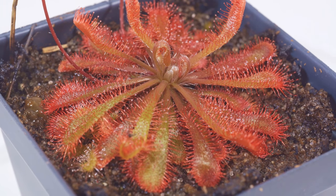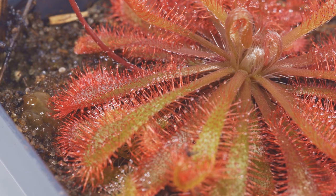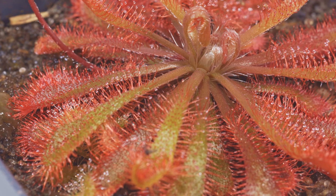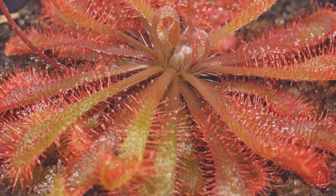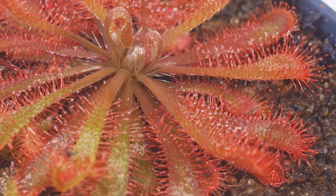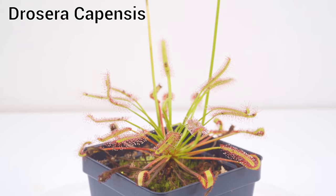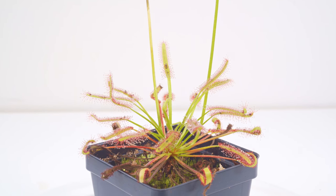Here we have Drosera spatulata, but the tamlin variety — people breed a lot of different variations. This one is pretty cool because it grows quite big and has nice spoon-shaped leaves that can get really deep red coloring. These seem to flower a lot too, but it doesn't matter because as long as you feed them they'll be fine.